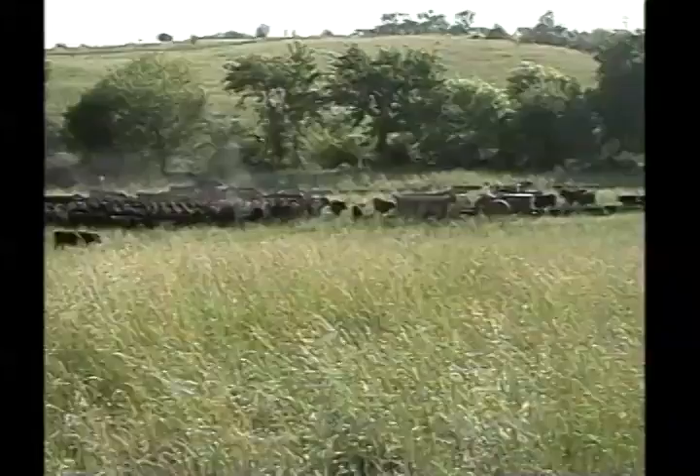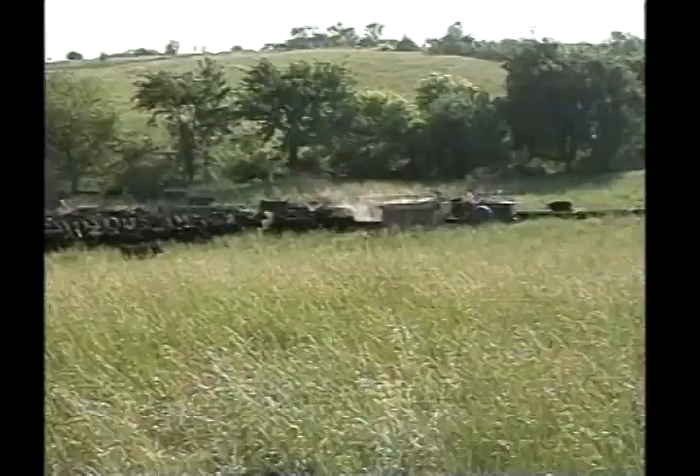Just a few days feeding on grass will change your herd management practices so that you can enjoy an easier handling herd and have far less shrink on the roundup.